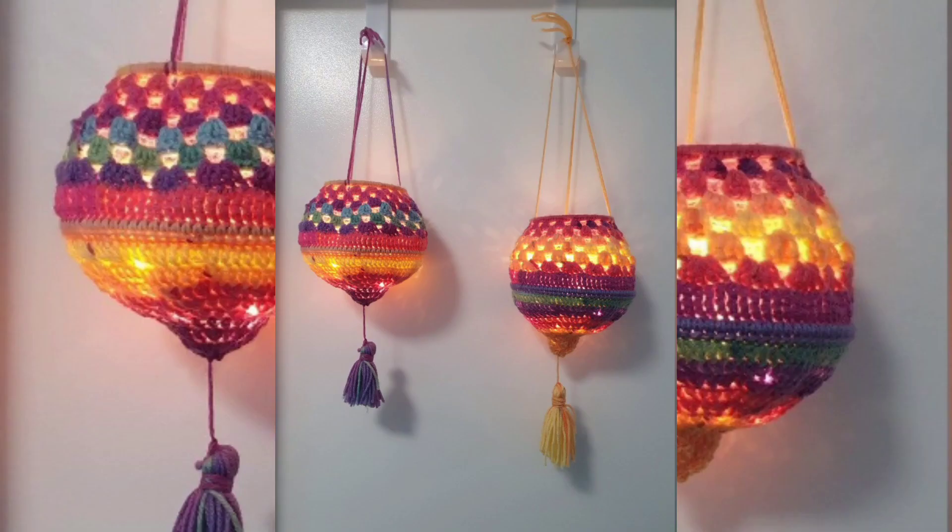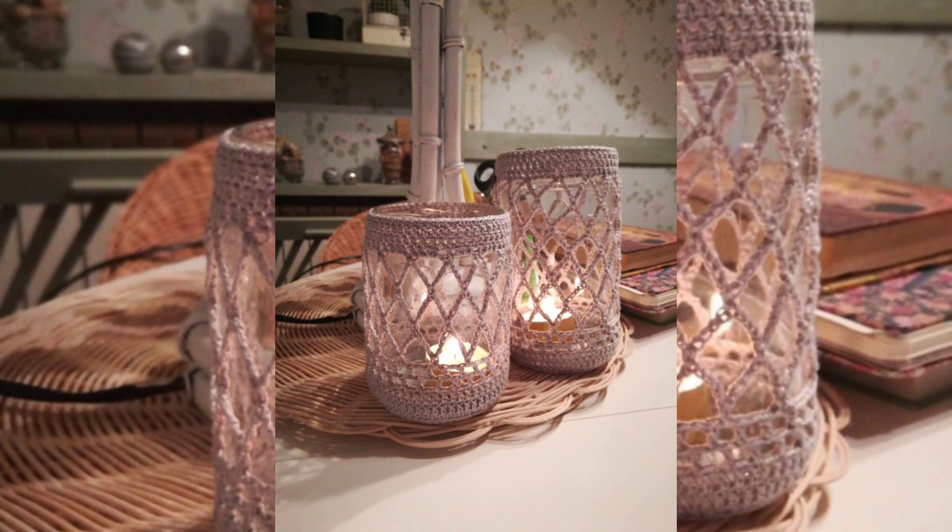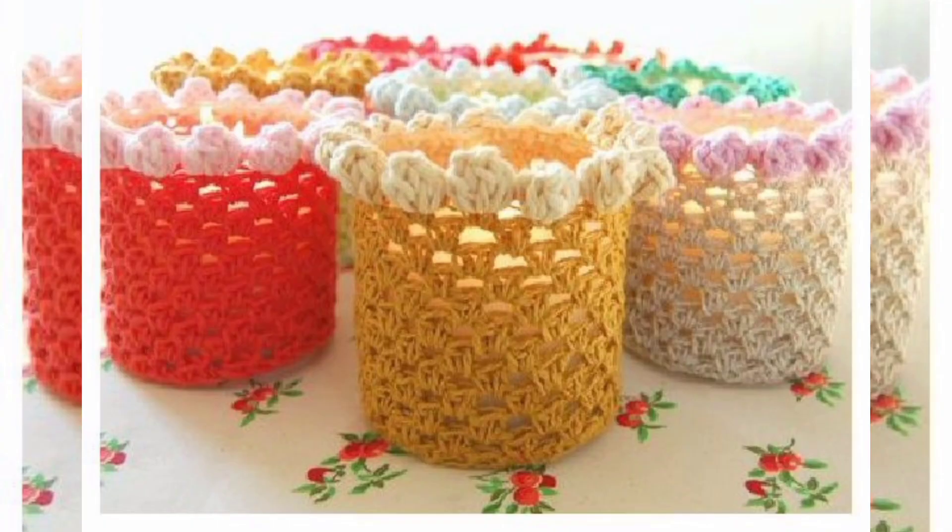Handmade gifts. Crochet candle holders make for wonderful handmade gifts. When you give someone a crochet candle holder, you're not just giving them an object — you're giving them a piece of your time and effort, which can be deeply meaningful.